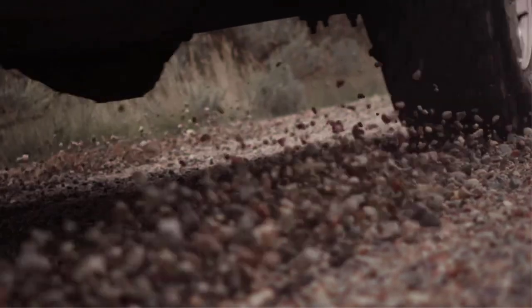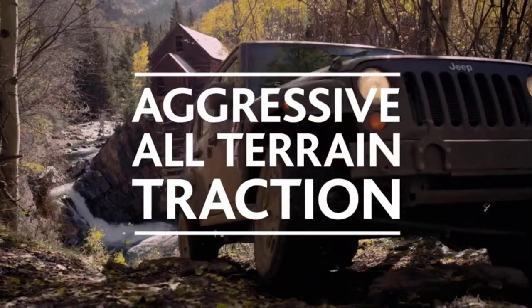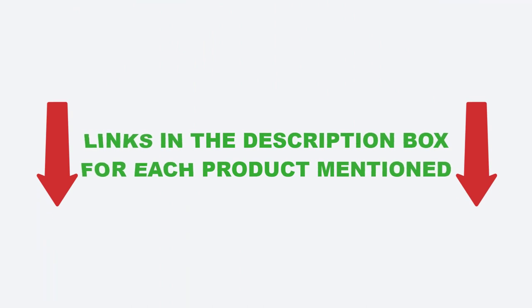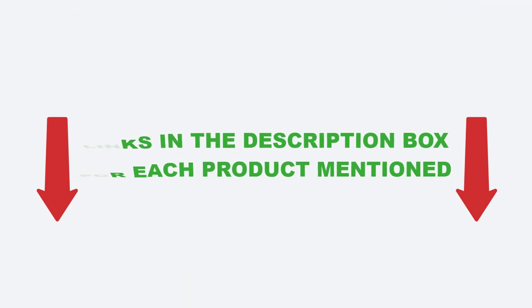I will also be providing you with an overview of each product's key features, benefits, and price points. So if you're in the market for a set of tires for the Jeep Grand Cherokee, be sure to check out this video and the links in the description box before making your final purchase. Without further delay, let's jump into the video.